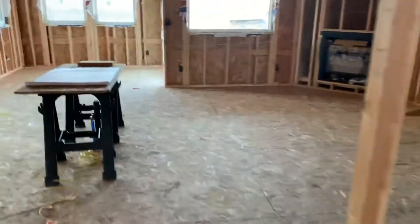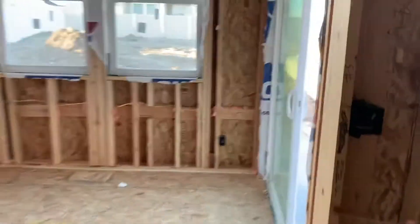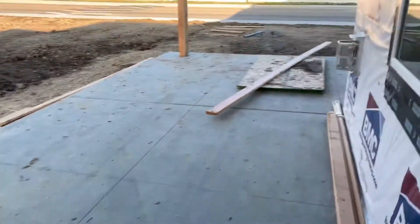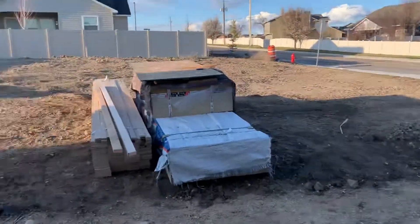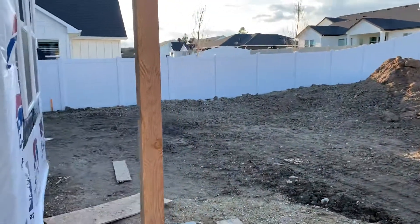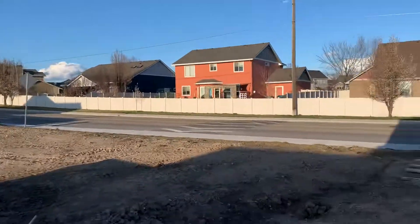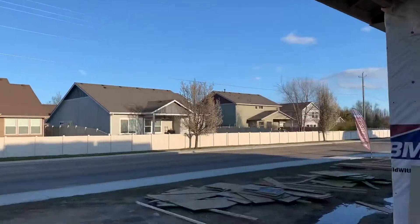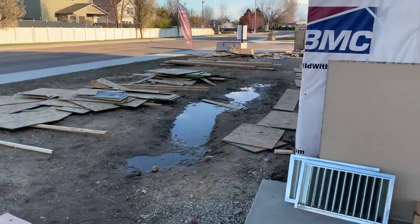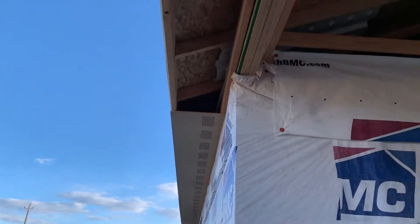Walk out onto this extra-large deck — three bright can lights out here. These beautiful beams are going to do this place a world of good. It's really quiet out here too, which is something my house doesn't have. You definitely get some of that peacefulness here. They're starting to put up the fascia right there — looking really nice.